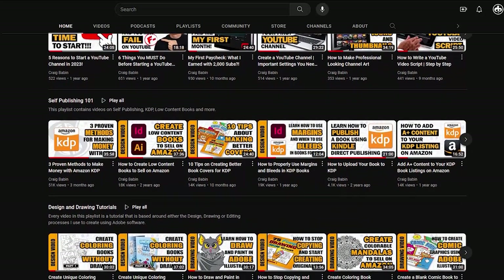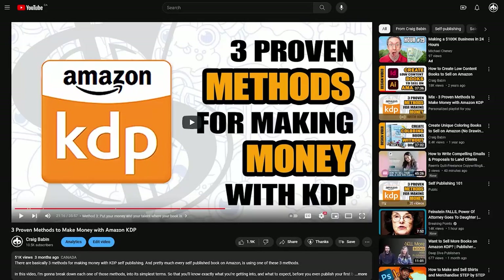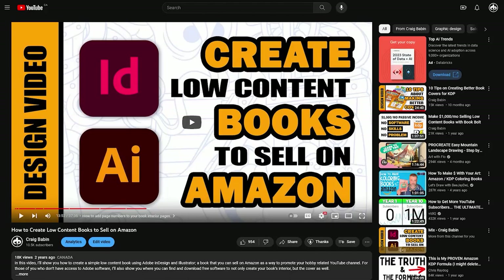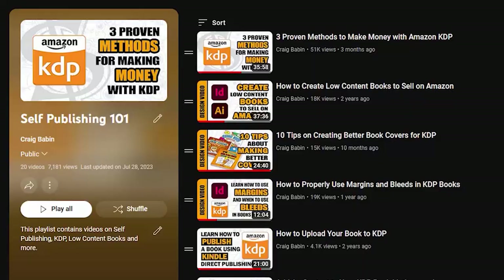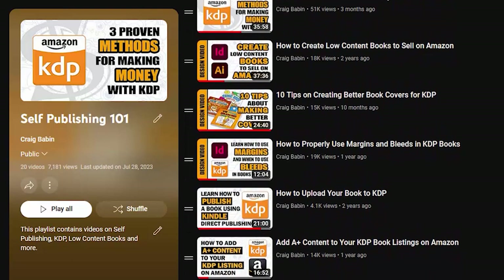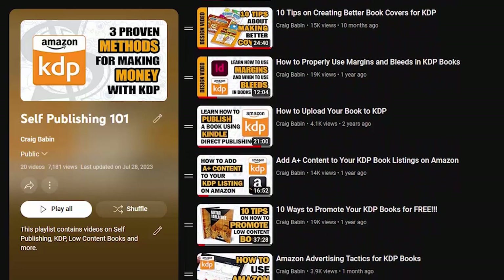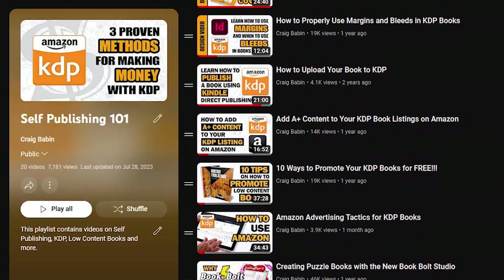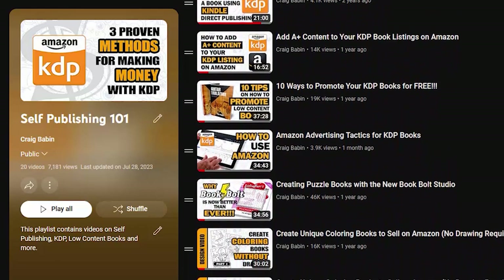But that's only the first step. It's great that you've created some really engaging playlists, but those playlists are completely useless if you're not encouraging your viewers to watch them. This is where step number two comes in. Inside my video 'Three Proven Methods to Make Money with KDP,' I could easily suggest my viewer watch my video on how to create low content books — but what if they already know how to create low content books? Then I just wasted an opportunity. Every viewer comes to my channel possessing a different level of skill, and there's absolutely no way to know what that skill level is ahead of time.